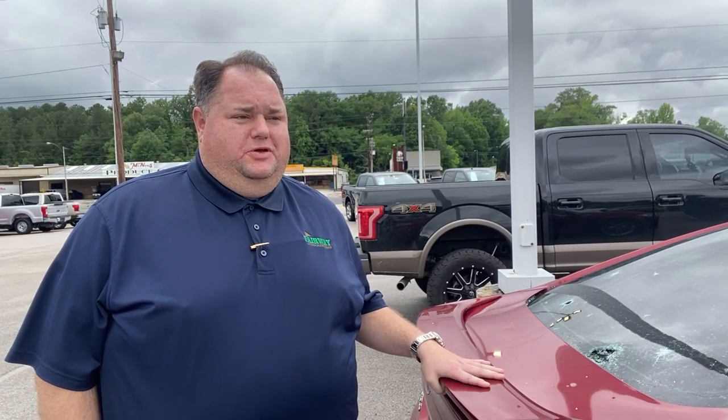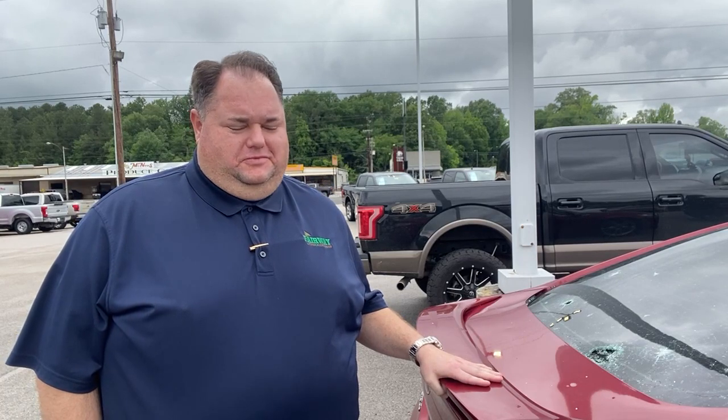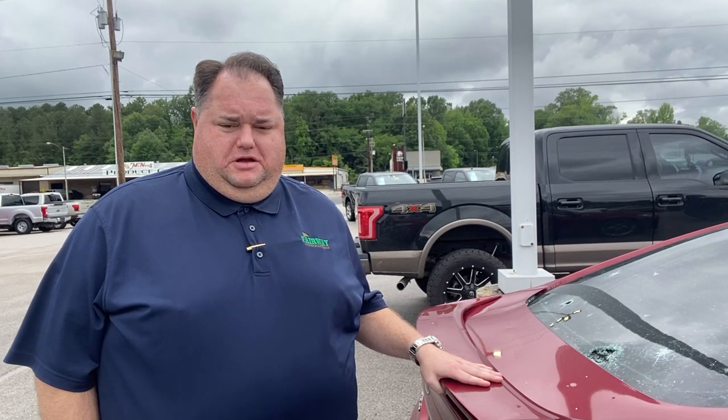They have a rough estimate of about 96 vehicles on the ground that are damaged — pretty much all of them — ranging from a complete total to just some minor hail damage on the hood. Now they're waiting on insurance and the repair team to get there to start assessing the damage and fixing it.